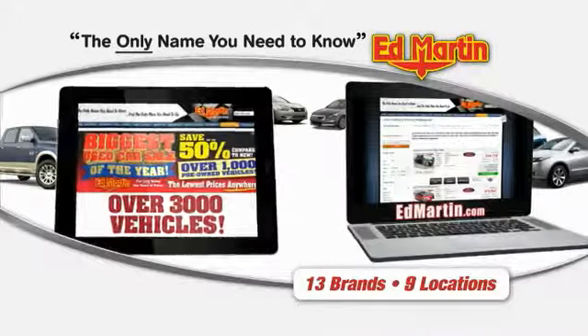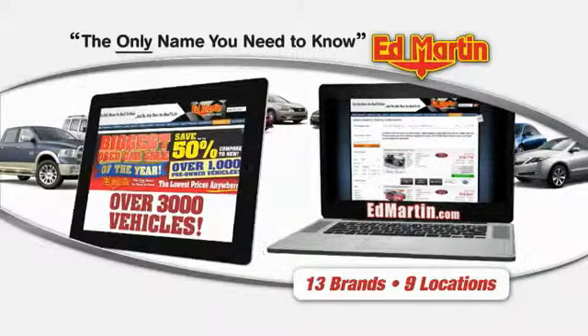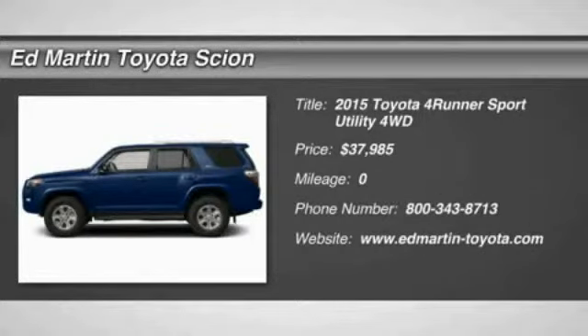Thank you for clicking our video. You can also shop over 3,000 more cars and trucks online at EdMartin.com. The 2015 4Runner.